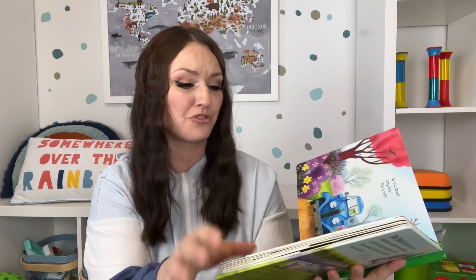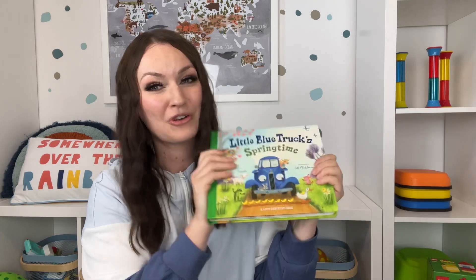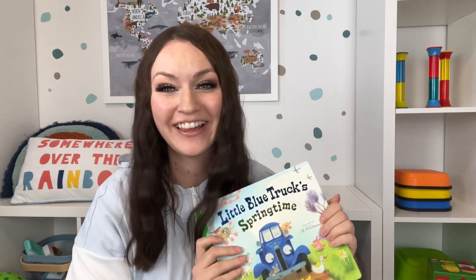The book for this Easter basket is Little Blue Truck Springtime. My kids love Little Blue Truck, so we have to continue the collection. It has flaps on the inside, which are always a big hit. Definitely add this to your Little Blue Truck collection or start your collection.